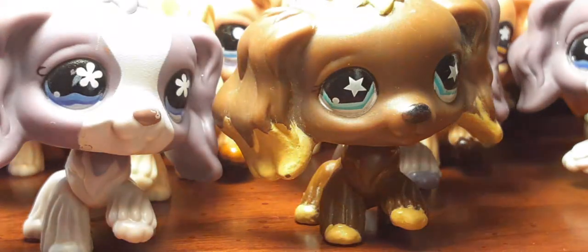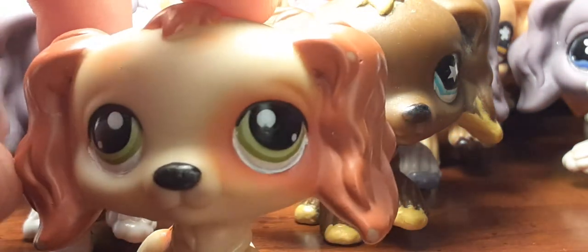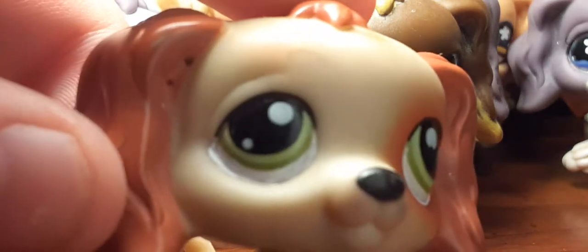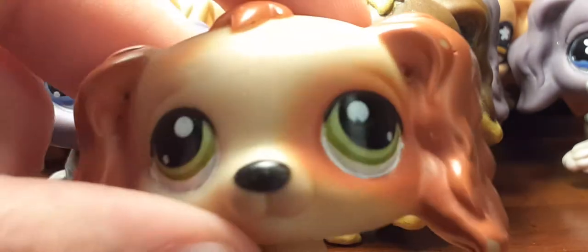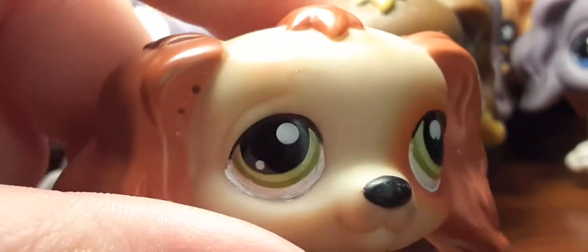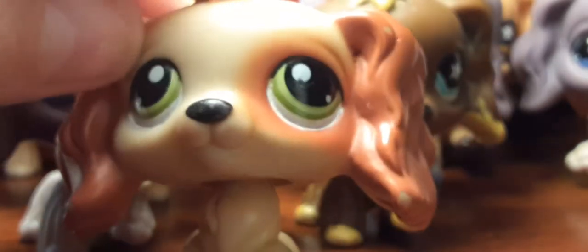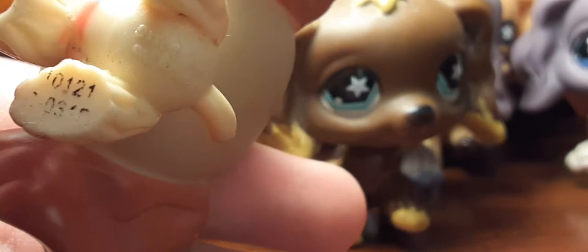And then the next one is the double that I got, and it has a few holes — I didn't do the holes, it came like that. The eye right here is a little chipped — it's a little noticeable, but not too bad. And then it has a hole.